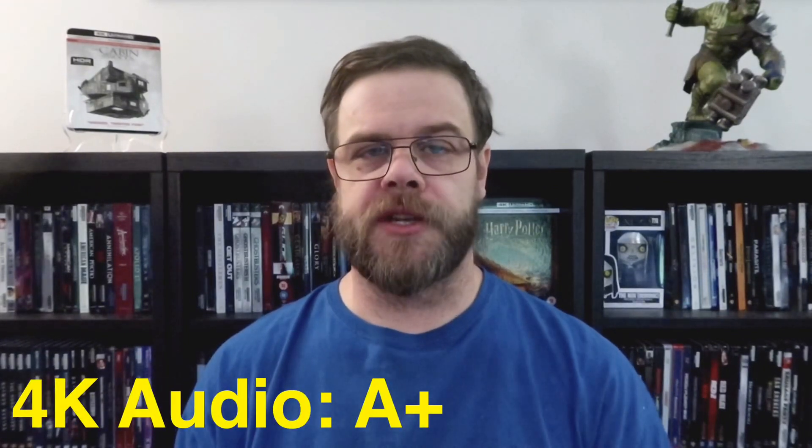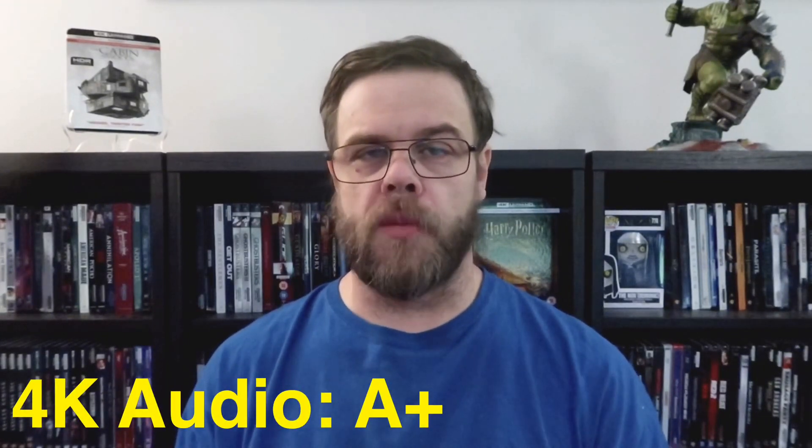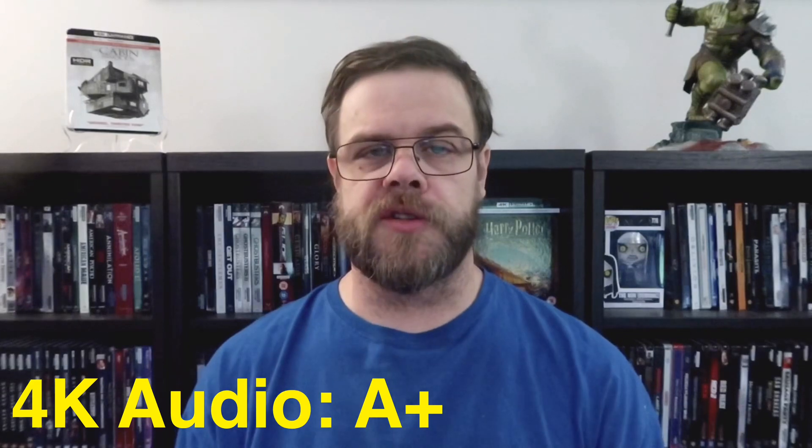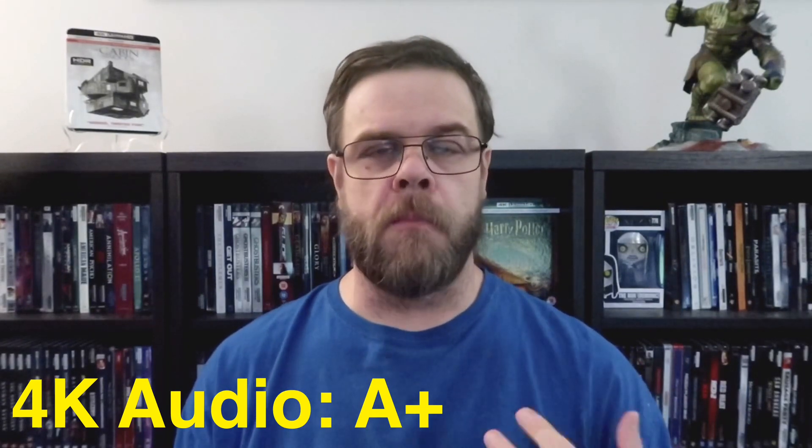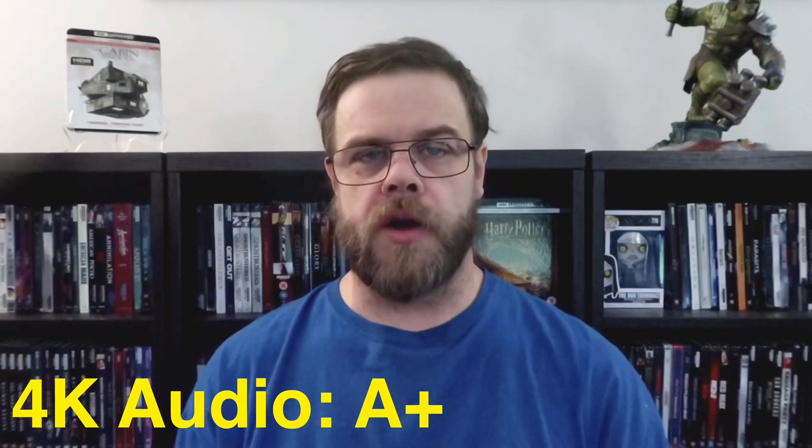For the audio presentation, I'm going to give this one a solid A+. It's a very strong representation of horror on 4K with Dolby Atmos. All the speakers are used effectively — it's very robust and just an overall immersive, strong audio presentation.